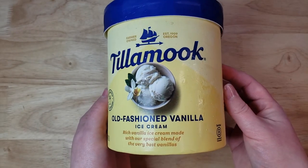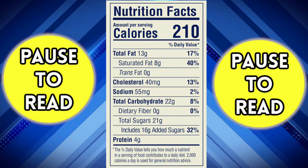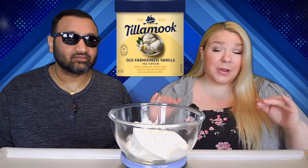I like the name and I like the packaging. So apparently this is from Oregon, and that's what we're starting off this week. I do want to note that all of these are just regular vanilla — not French vanilla, not vanilla bean, just regular vanilla.